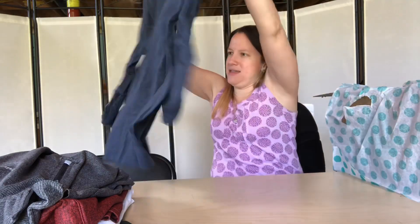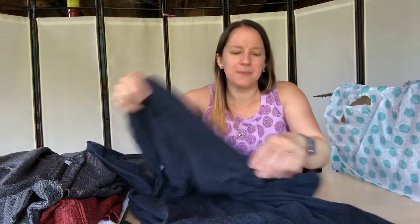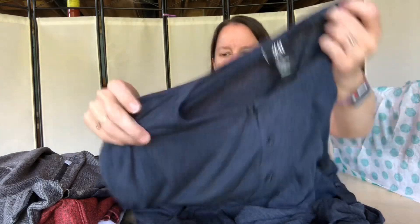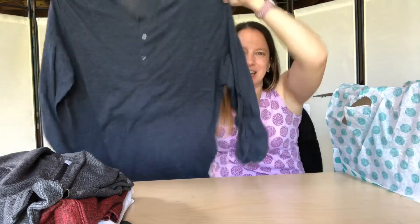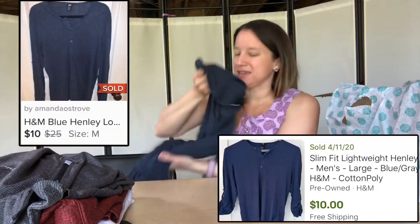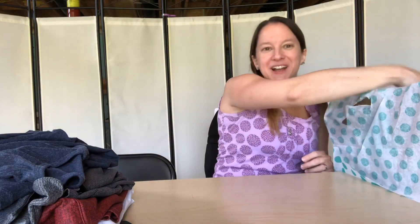Here is an H&M men's long sleeve shirt. It has a roll tab sleeve — I didn't realize men did roll tab sleeves. It's an extra large H&M. It almost looks like a pajama shirt with the button detailing, but I think it's just a casual shirt — three quarter length sleeve, in good condition. I'm thinking probably $12 to $15 for that.